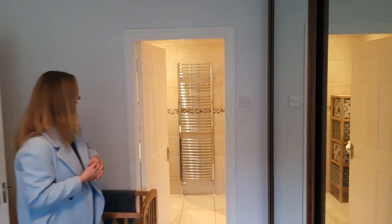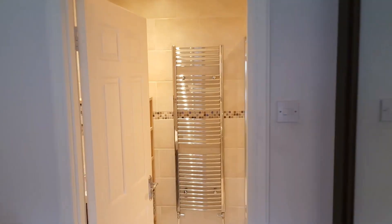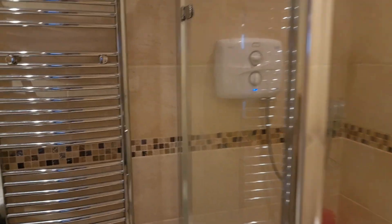And then we have another bathroom — an ensuite here. Again it's huge. Nice tiles, walk-in shower, WC, wash hand basin, and a lovely heated towel rail right here.